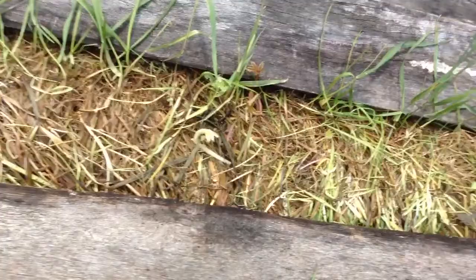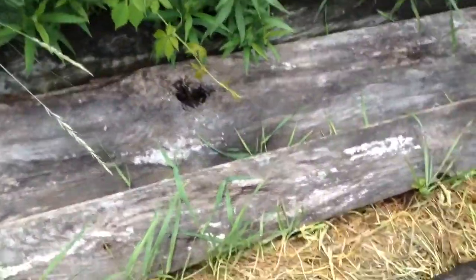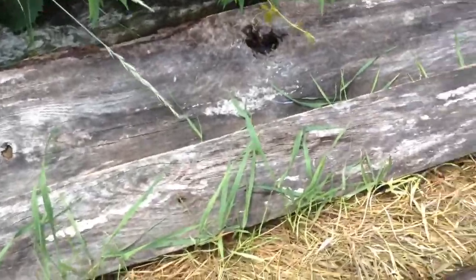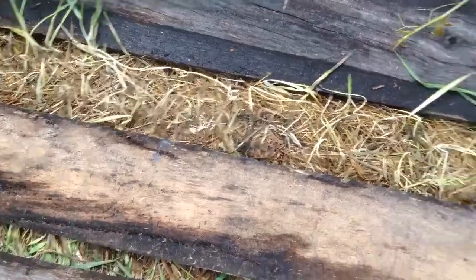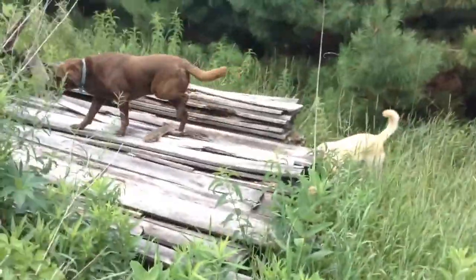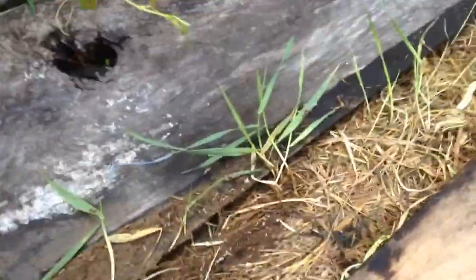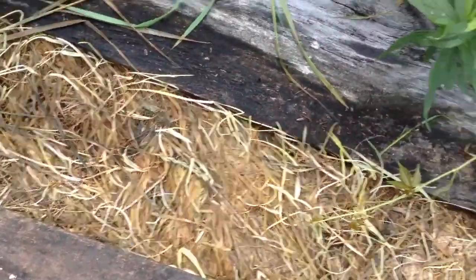I don't see anything under that first board, so now I'm gonna move on to the next one. Don't see anything — those dogs are making a lot of noise over there. Well, that's a lot of ant eggs. I'm gonna stay out of those ants.